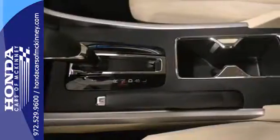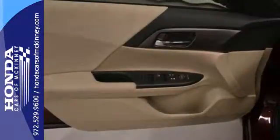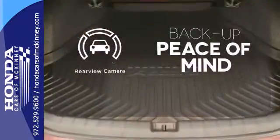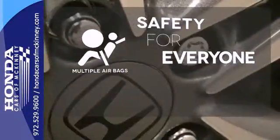Plus, it's earned every one of its 5 stars in safety with features like smart vent front side airbags, stability and traction control, and anti-lock brakes with brake assist. Hindsight is 20-20 with the backup camera. Multiple airbags provide safety for everyone in those worst case scenarios.